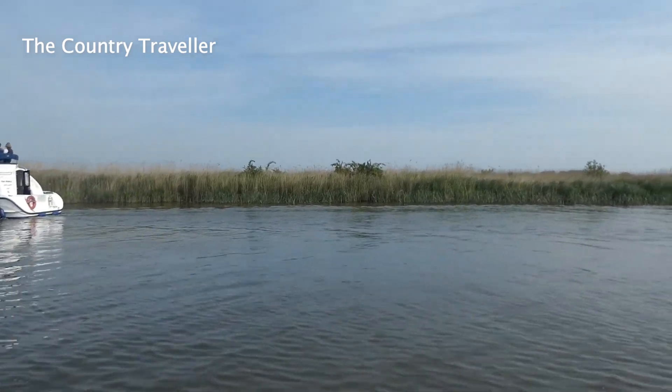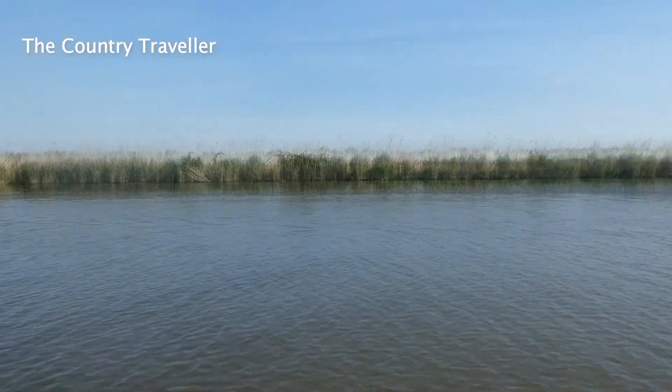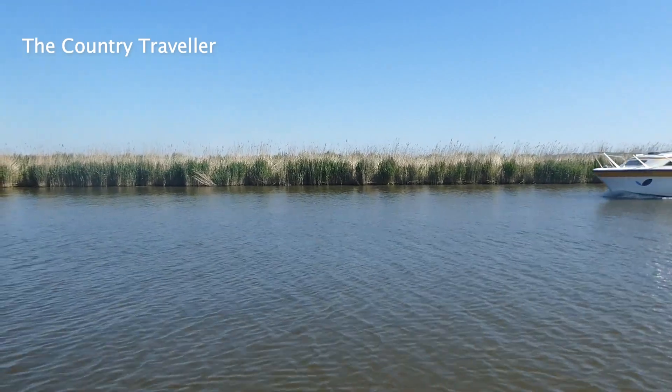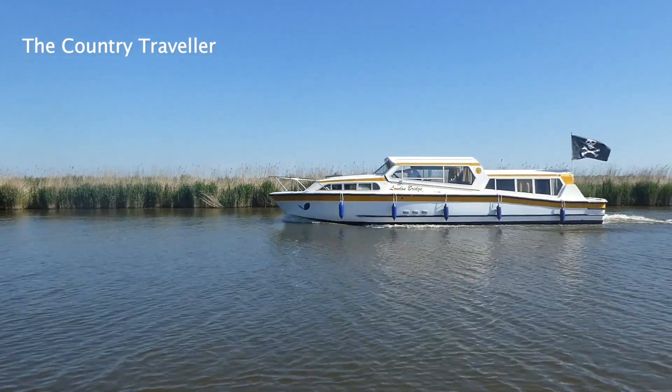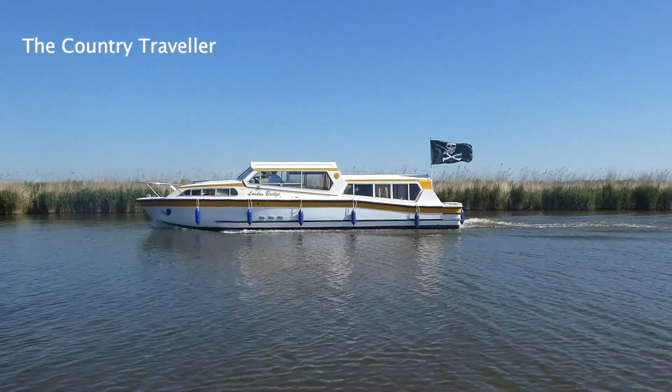On the left you'll soon see where the River Ant joins the River Bure. You can go up here if you want to visit Ludham, How Hill or Stalham. In Stalham you'll find the Museum of the Broads — that's well worth a visit.